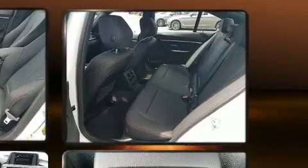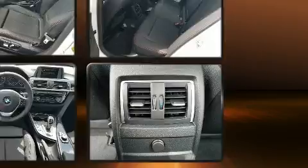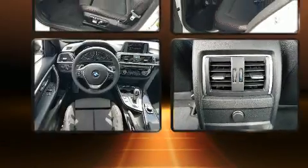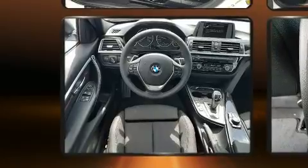Top features include cruise control, a leather steering wheel, an automatic dimming rear-view mirror, an outside temperature display, and automatic dimming door mirrors.